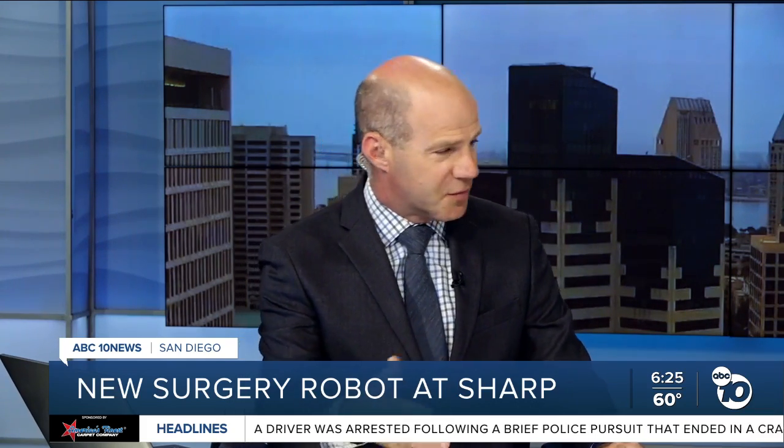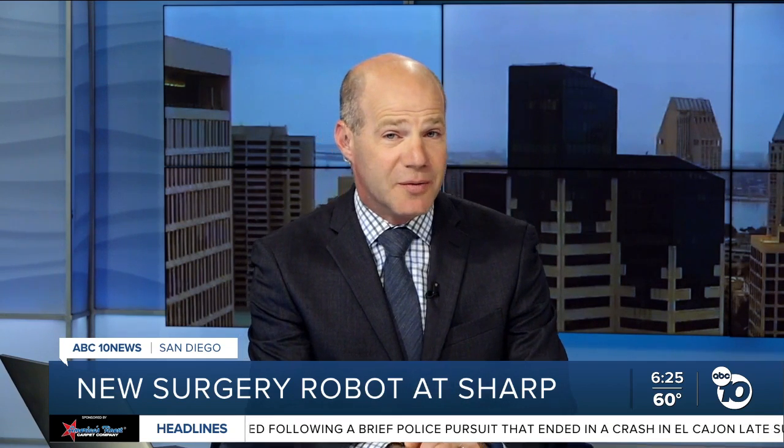I asked Sharp how much they paid for the robot. They said they couldn't tell me — part of their agreement with Intuitive, which is the company that makes it. It's been in use for about a month now and can be used in any operation between the chest and the abdomen.